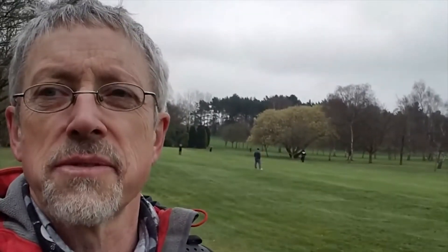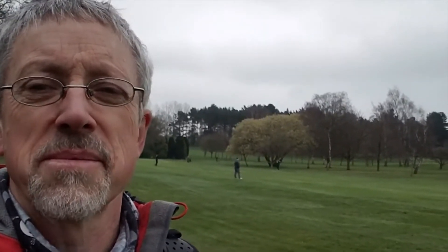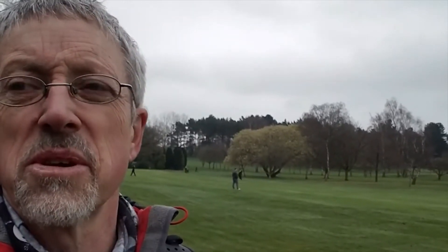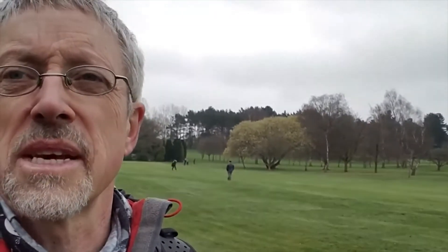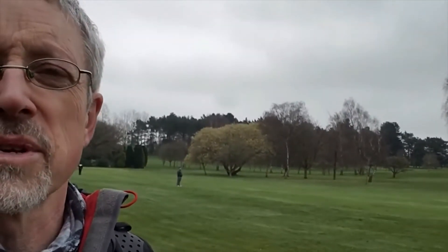I've just walked around the outskirts of Kenilworth. I was hoping to find somewhere to stop and have my lunch but that hasn't happened, so I'll press on a little bit. If I find somewhere along the way I'll stop, otherwise the next place is Stoneley. This is a golf course I've got to walk across.